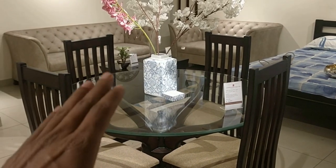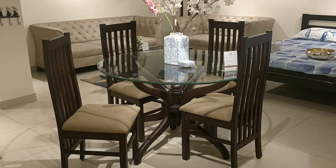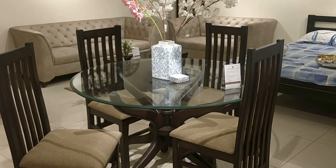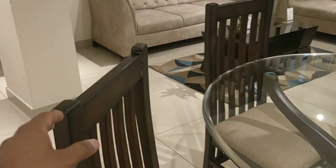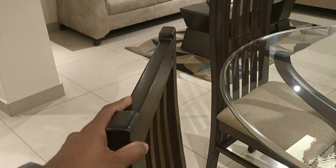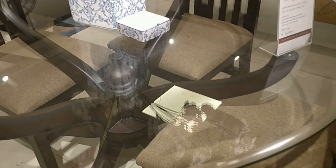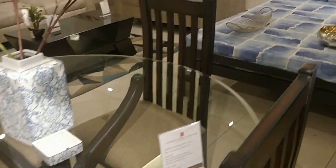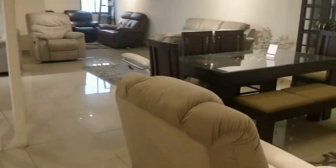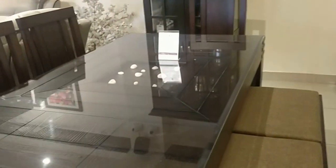This is a round dining table if you are looking for something like that. This is completely made out of teak wood with a glass top — specifically a 12mm glass top. Let me show you another one that has a great look as well.